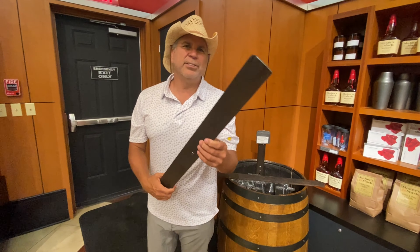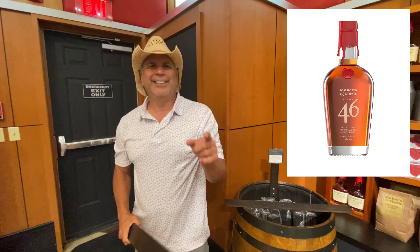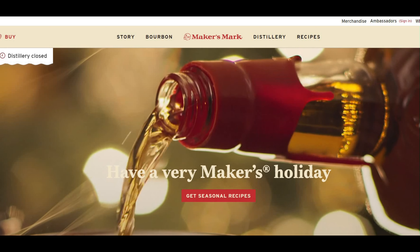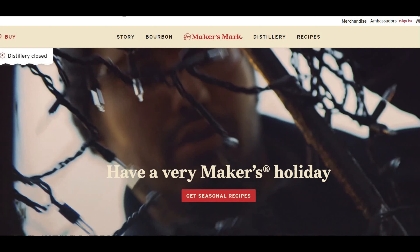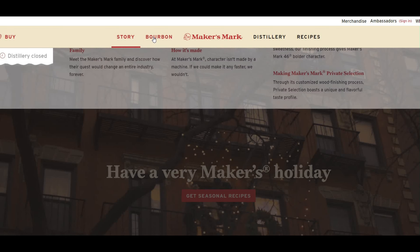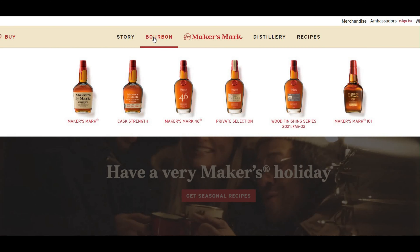Before we get started with the tour, definitely check out the makersmark.com website — really great, all kinds of great information. You have all the history on Maker's Mark, the family, how it's made. They also talk about all the different bourbons there. You get a great variety of bourbons.